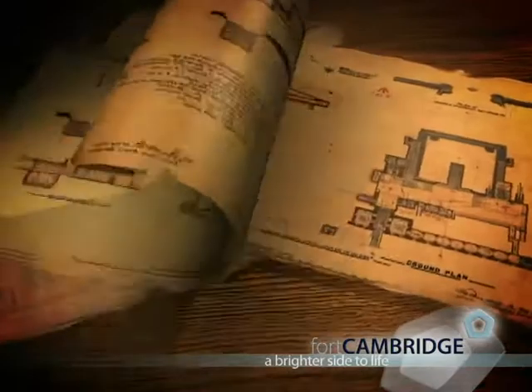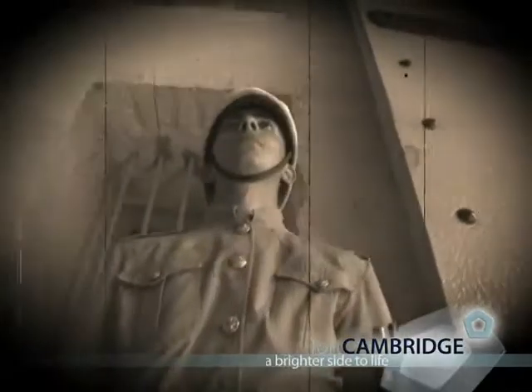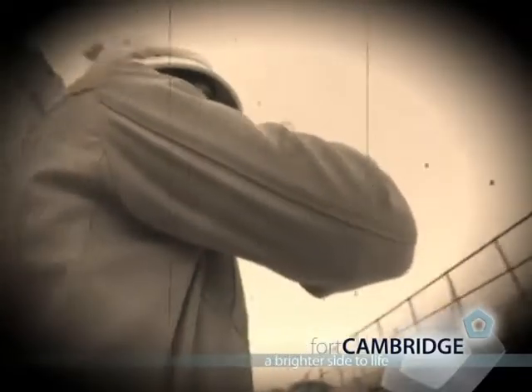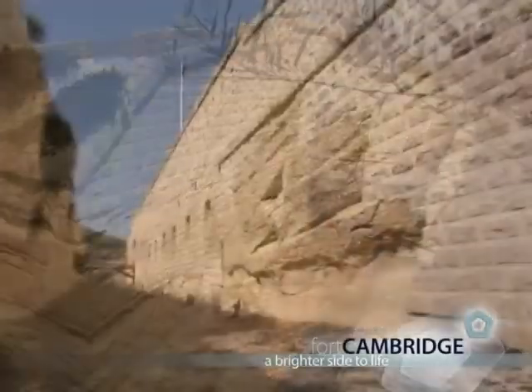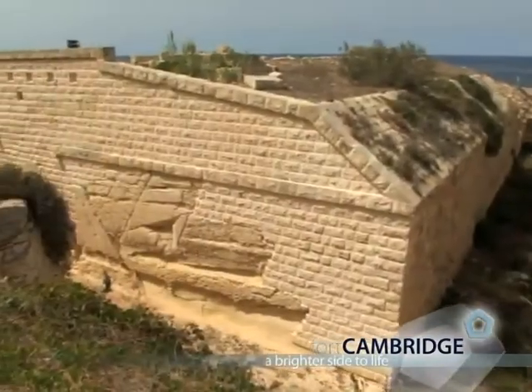The site of Fort Cambridge has strong historical connections. There's been a military fort at Tigne since the early 19th century. It's currently being renovated and landscape gardens will be a special attraction for residents at Fort Cambridge.